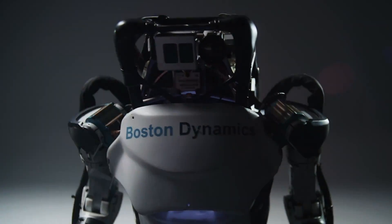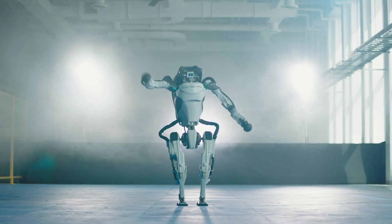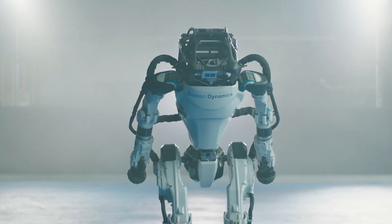It is not a coincidence that manufacturers replaced it with this electric Atlas model, because other competitor companies have also created humanoid robots with electric motors, with artificial intelligence, and the ability to learn very quickly — like Apollo, Figure O-1, Unitree H-1, and Tesla Optimus.